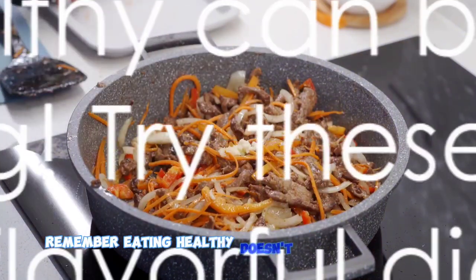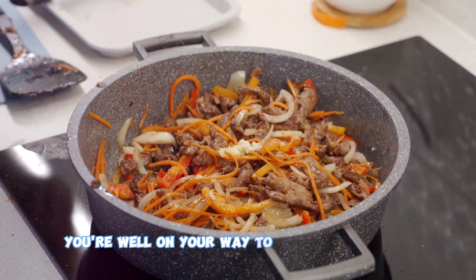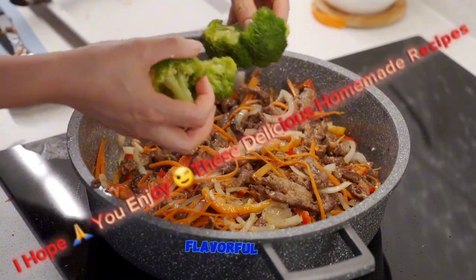Remember, eating healthy doesn't have to be boring. With these recipes, you're well on your way to a more nutritious, flavorful diet.